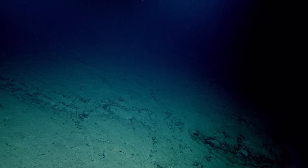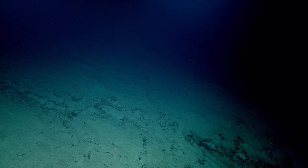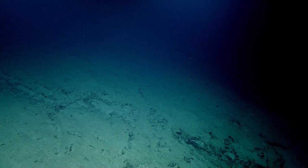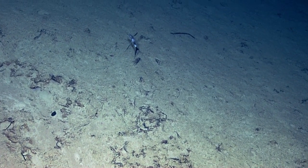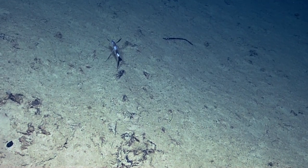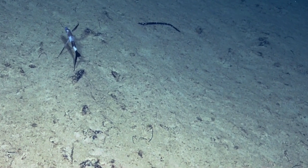Is that a fish up on the bottom? That is — looks like maybe a tripod fish. Check him out a little bit, and then there's a feature just past him. It does look like a tripod fish. Nice — perched on those lower fins.